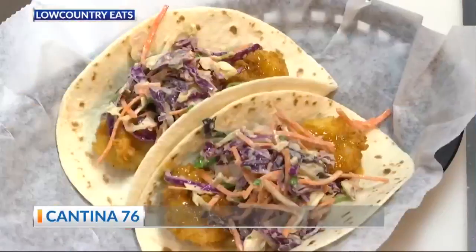Whip something up — what are we doing today? We're going to make some Peruvian shrimp tacos. Alright, let's get started. Go for it.